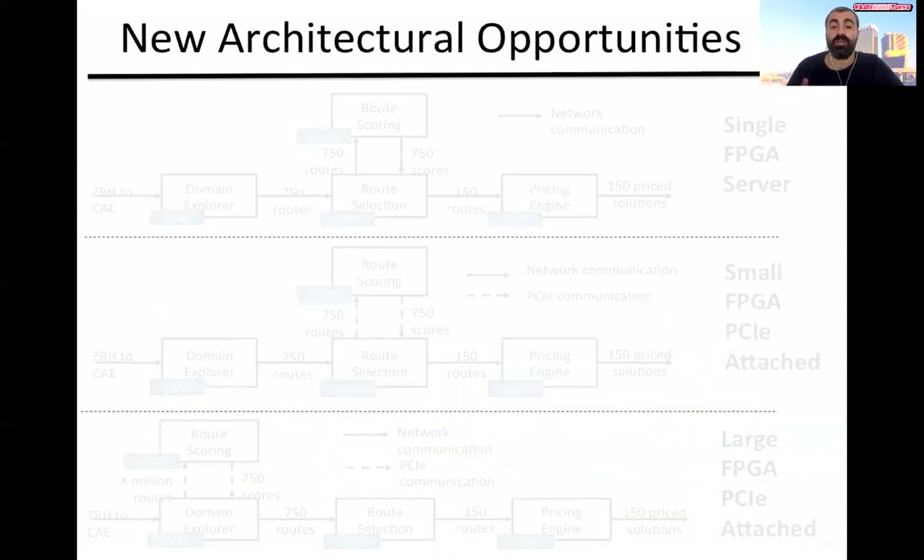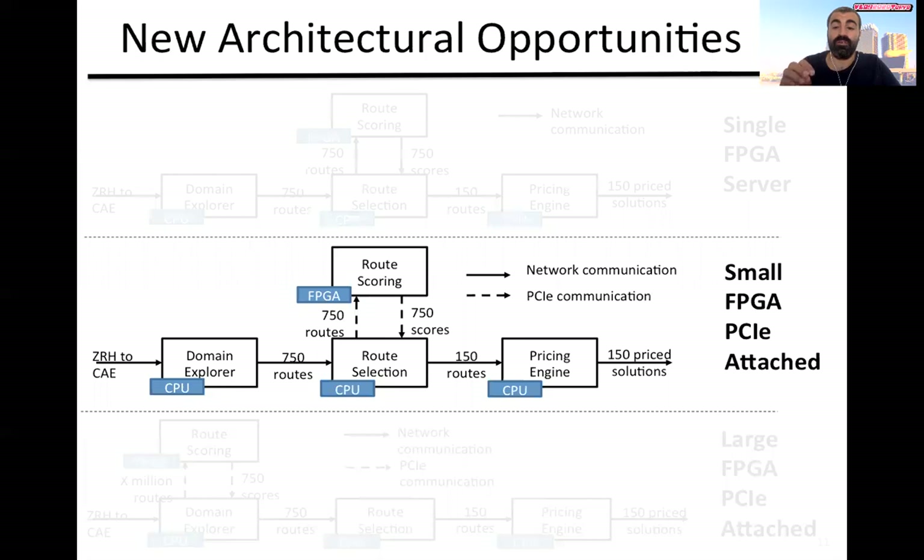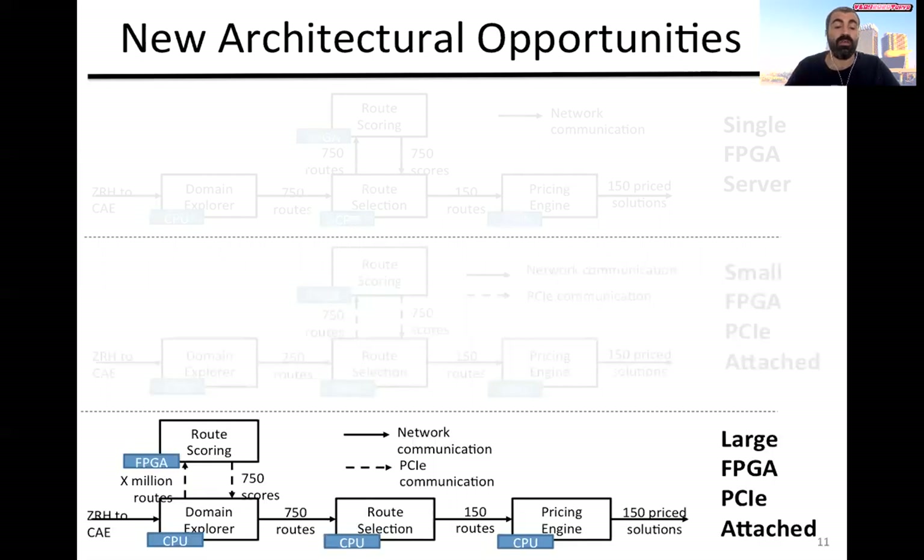How does this play out for a system architect figuring out the right architecture? One scenario is to replace all route scoring servers with just a single FPGA server, reducing hardware resources and overall cost. A more interesting option is to have a separate FPGA in each route selection server, eliminating the network communication between route scoring and route selection. An even better architecture is to put an FPGA in each domain explorer server, where we can process tens of thousands of flight routes and hopefully improve the findability of the best flights.